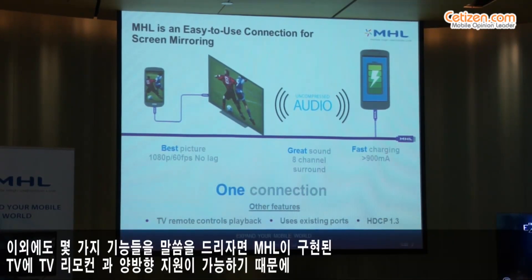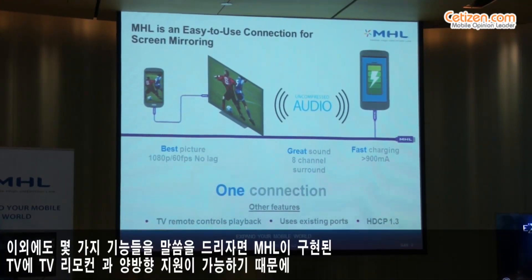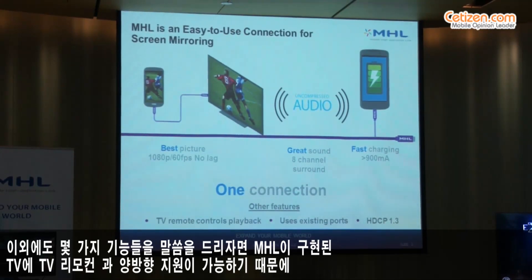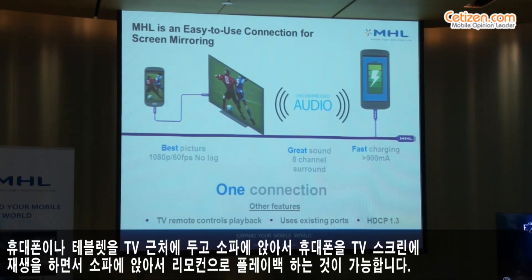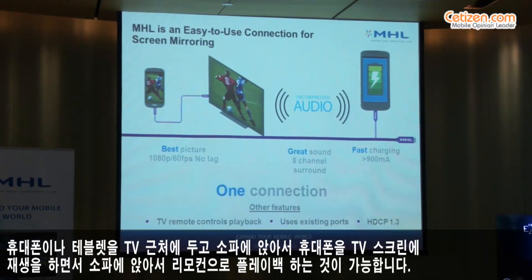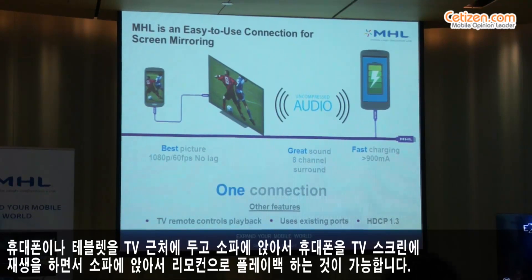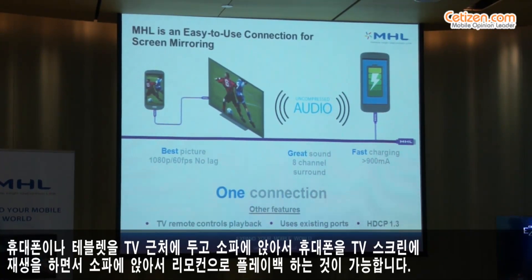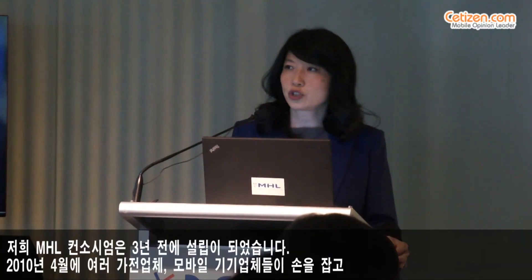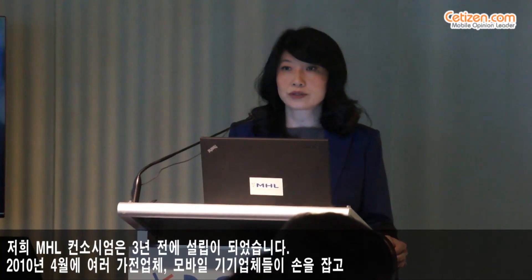Some of the other compelling features are that it can interoperate with the TV remote control that comes with your MHL TV, allowing the user to park the phone or tablet next to the television and sit back on a couch to control playback of the mobile device.